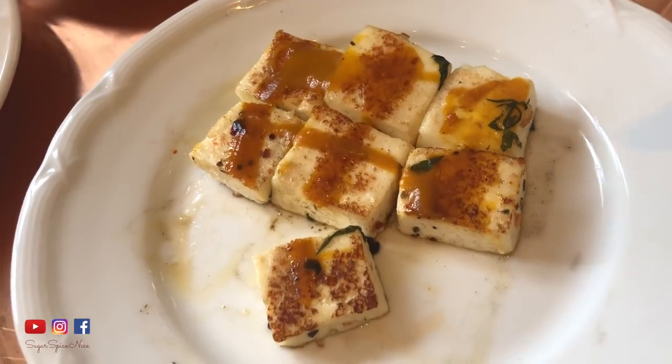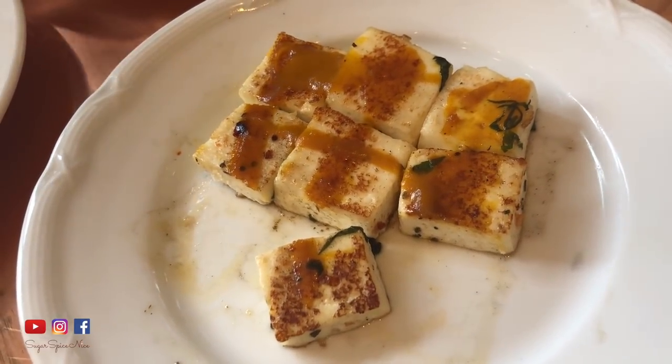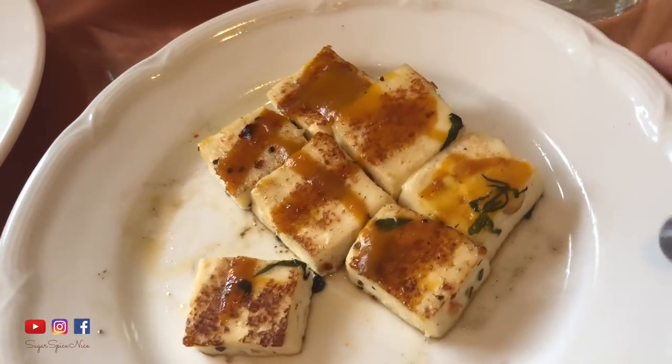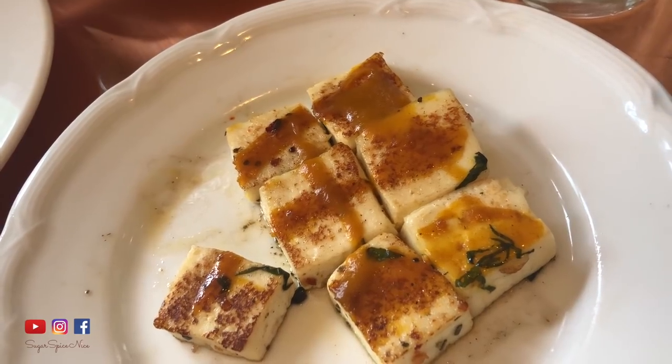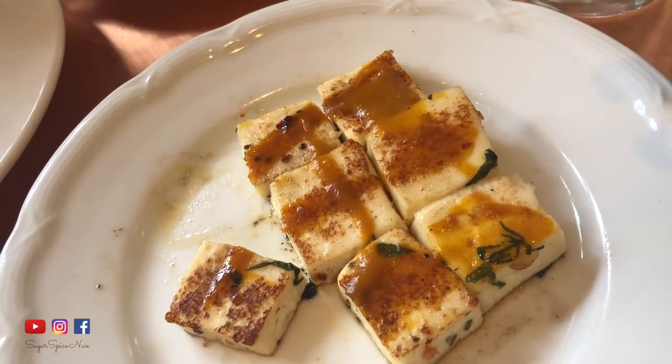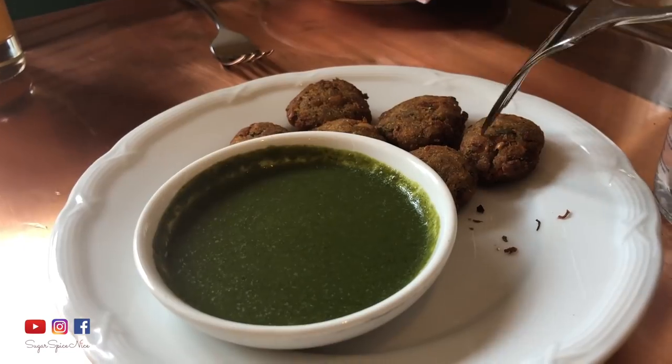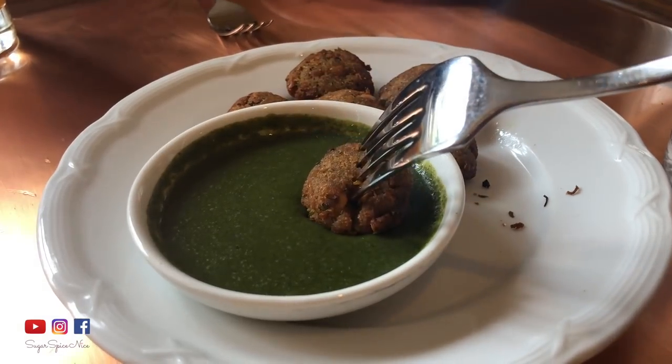The paneer actually has a drizzle of this mango kind of puree and it's honestly the only flavor that's coming from the paneer. So it's nice if you like cottage cheese plain and this is the little subtle flavor with it. I absolutely love the kebabs. Their texture is just the right kind of crunchy and inside the filling is extremely flavorful. Even the chutney that they've served with it, it's delicious.